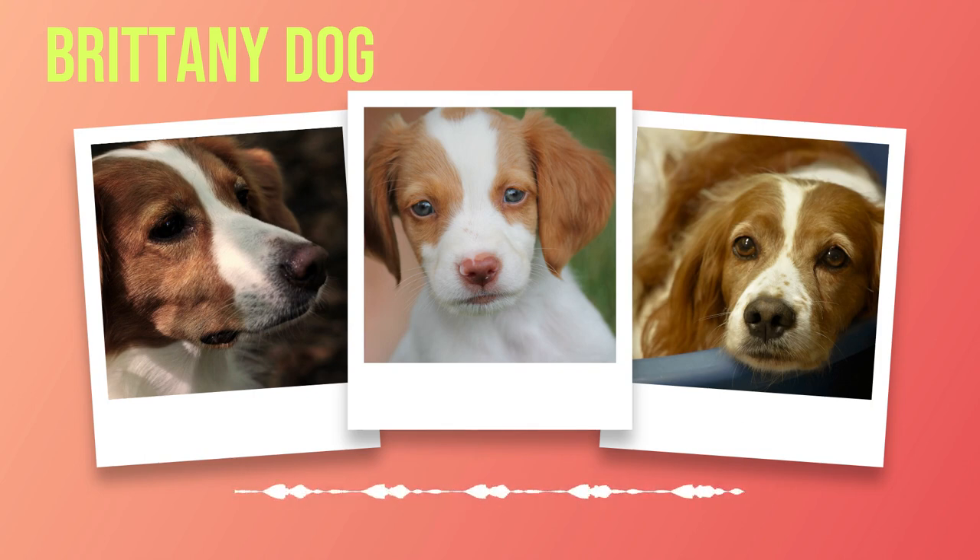Chapter 4: Health and Lifespan. Health is of utmost importance when considering a Brittany dog. In this chapter, we delve into the average lifespan, common health issues, and recommended health tests. On average, these energetic dogs live between 12 to 14 years; however, with proper care and attention to their health needs, some Brittany's have been known to live even longer — a testament to their strong constitution.